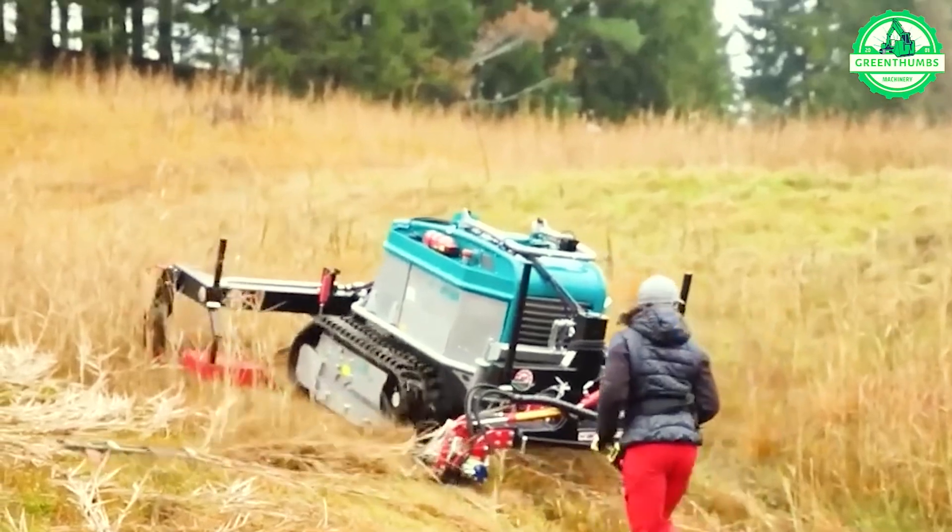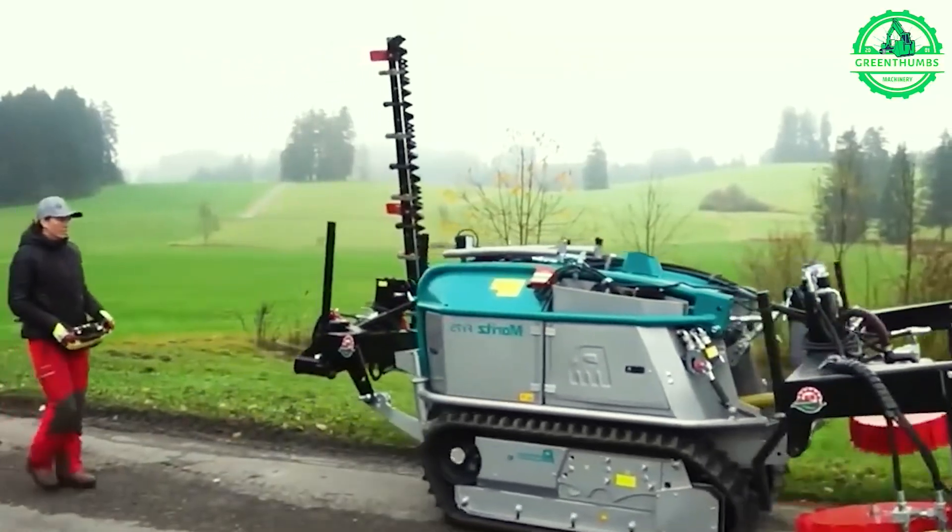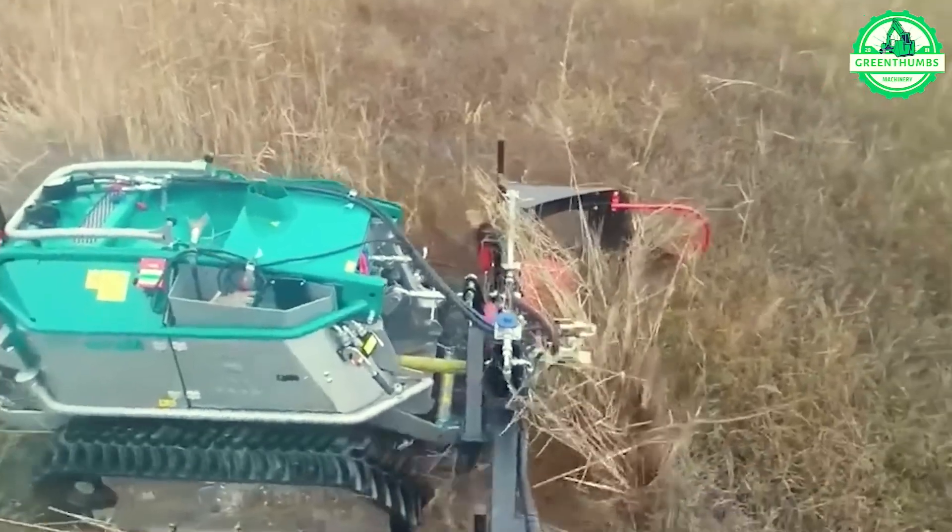The tree cutting and grinding machine is a versatile tool in agriculture and landscaping, efficiently transforming trees into small pieces.